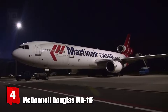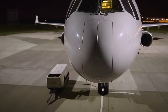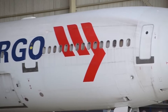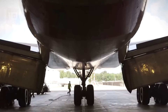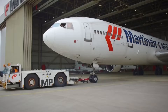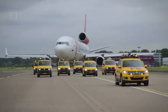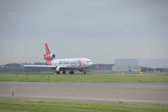Number 4: McDonnell Douglas MD-11F. It is a long-range three-engine aircraft built in the United States, characterized by its efficiency and versatility. A total of 53 units were built until 2001. It measures 61 meters in length by 51 meters in wingspan and weighs 128 tons. It has a cargo volume of 440 cubic meters and can carry a load of 91 tons.